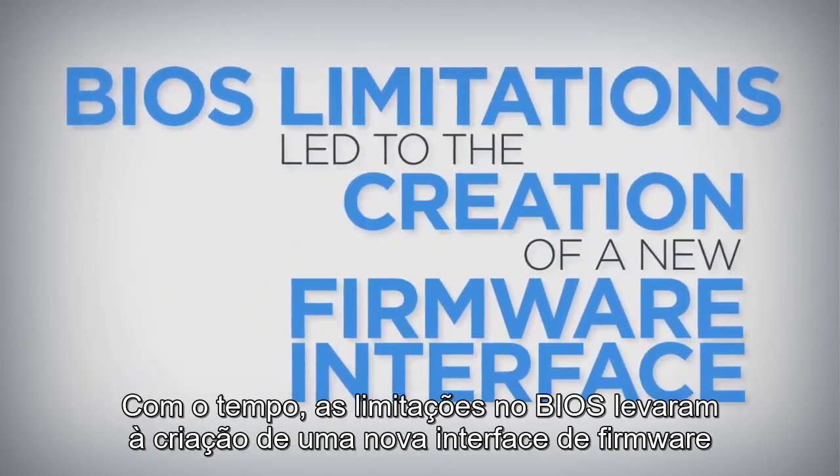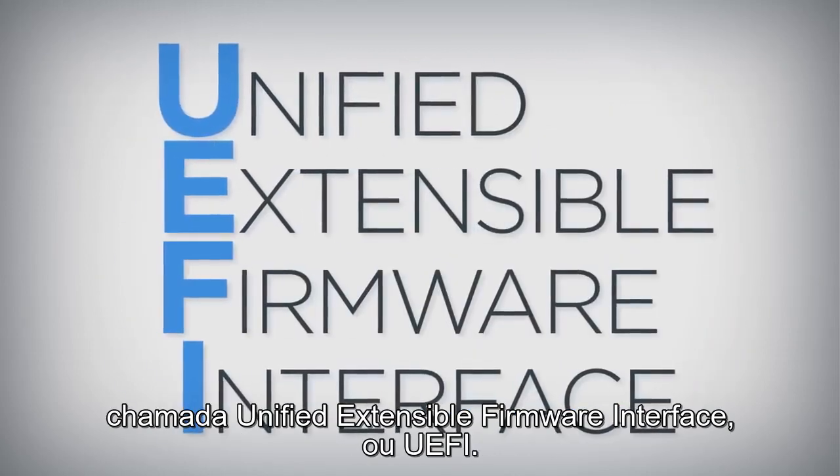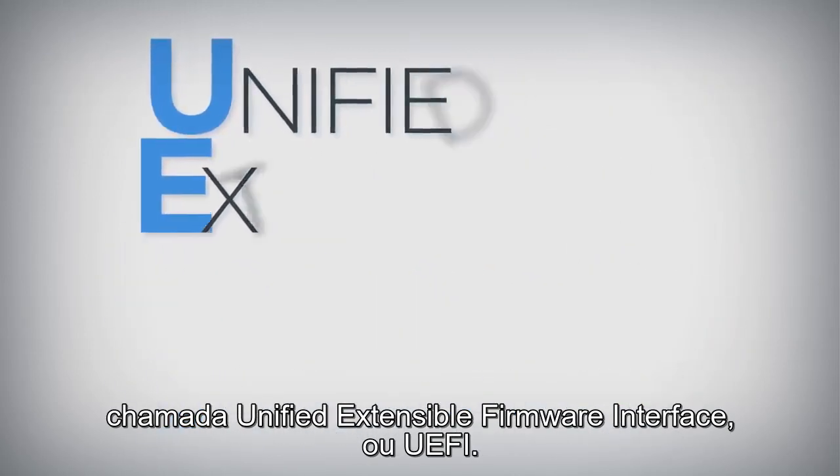Over time, limitations in BIOS led to the creation of a new firmware interface called Unified Extensible Firmware Interface, or UEFI.